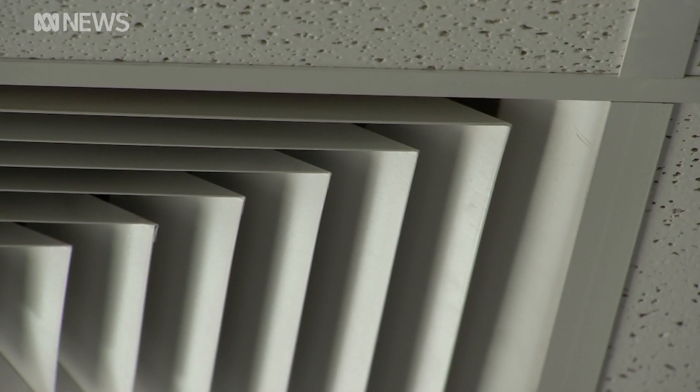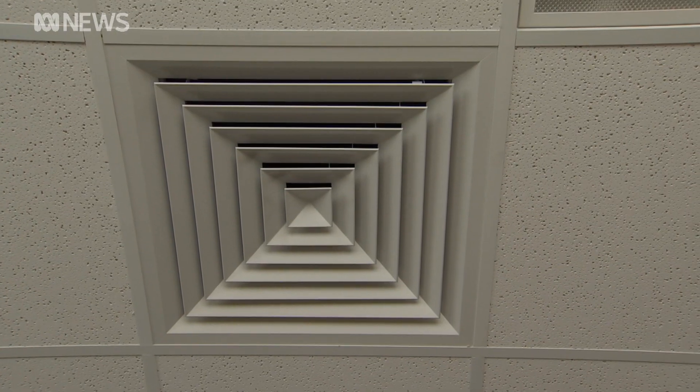We're taking this kind of existing technology and really applying it in a new setting where at the moment we've got a really acute need. The germicidal UV lights would be installed inside air conditioning systems at aged care facilities. We are placing these units within closed ducted systems or very high in the air column to make sure there's absolutely no potential for people to be exposed.